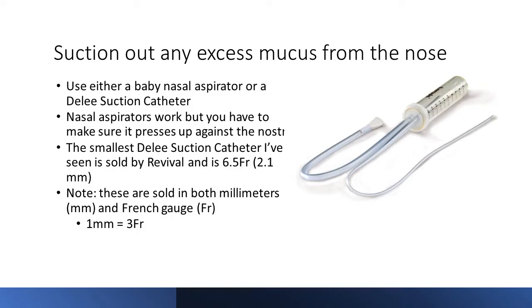You can suction out excess mucus from the nose using either a baby nasal aspirator or a Dely suction catheter — I have links to those in my description. Nasal aspirators work but you have to make sure it presses up against the nostril, and it can be a little stressful trying to get it to fit. But in a pinch, it works. The smallest Dely suction catheter I've seen sold is by Revival at 6.5 French units.